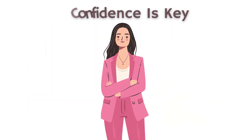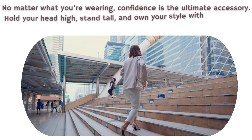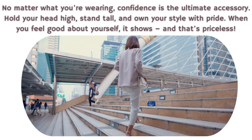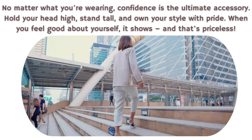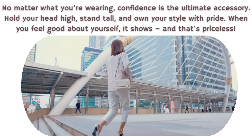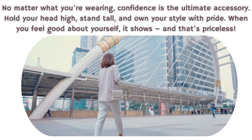6. Confidence is key. No matter what you're wearing, confidence is the ultimate accessory. Hold your head high, stand tall, and own your style with pride. When you feel good about yourself, it shows, and that's priceless.